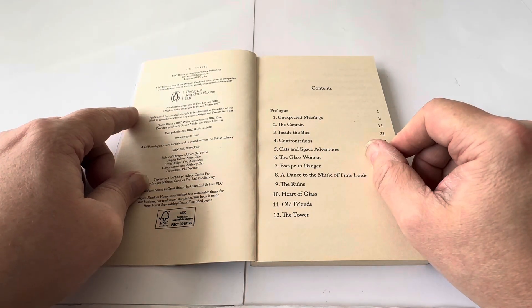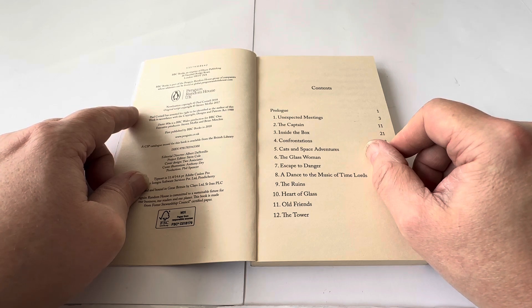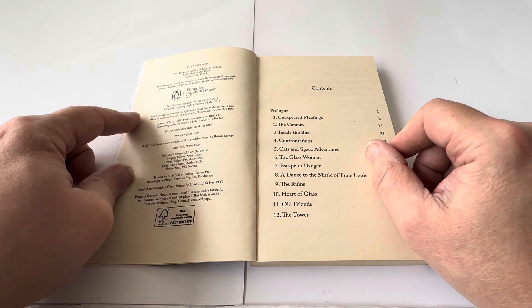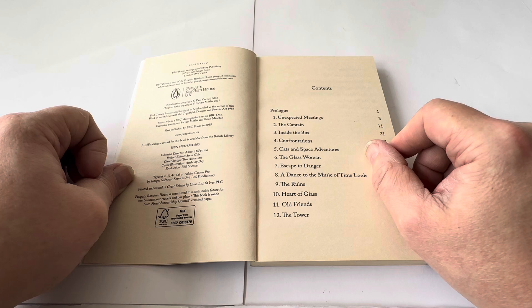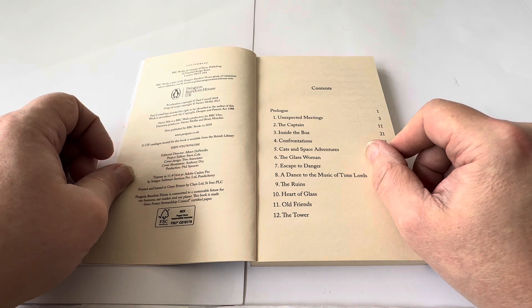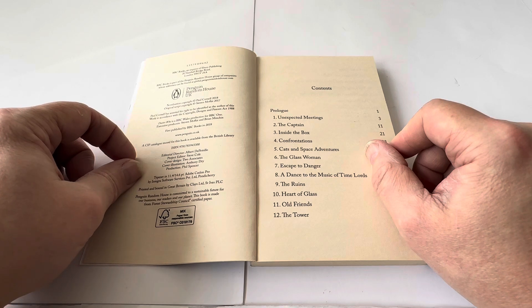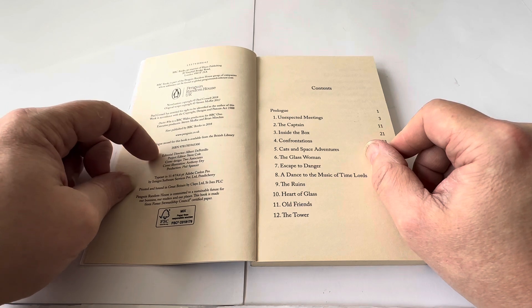Doctor Who: Twice Upon a Time is based on the BBC television serial adventure by Stephen Moffat, with the novelisation by Paul Cornell at BBC Books. BBC Books is an imprint of Ebury Publishing, 20 Vauxhall Bridge Road, London SW1V 2SA, part of the Penguin Random House group. Novelisation copyright Paul Cornell 2018, original script copyright Stephen Moffat 2017. Doctor Who is a BBC Wales production for BBC One, executive producers Stephen Moffat and Brian Minchin, first published by BBC Books in 2018, printed and bound in Great Britain.